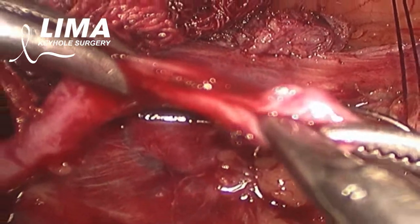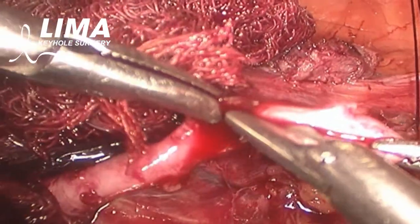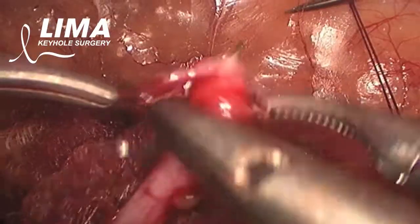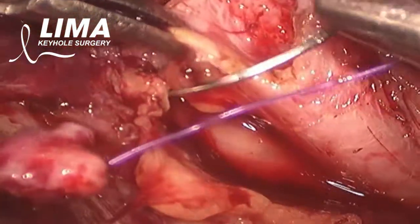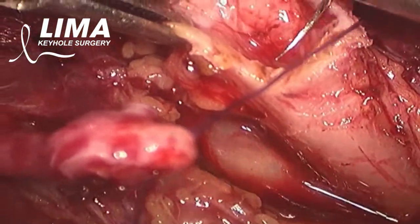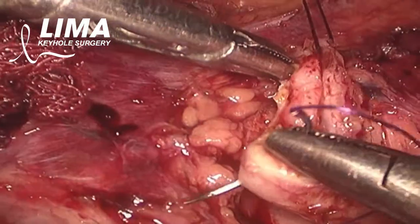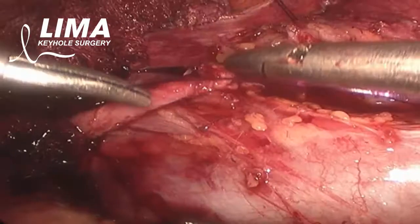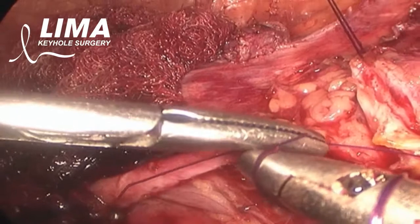That part of the ureter under the cava is cut as it is often atrophic and might cause obstruction to urinary flow later. The distal ureter is spatulated to create a fish-mouth appearance. A suture in the 6 o'clock position is applied to the spatulated distal ureter and taken to the 6 o'clock position of the proximal dilated ureter to commence the ureteric anastomosis.